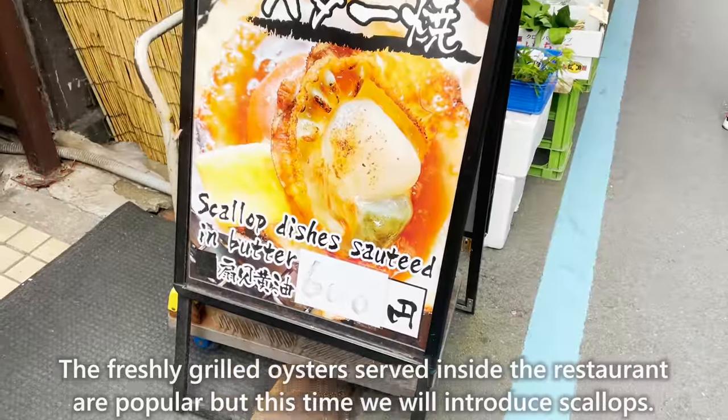Next, we will introduce Tsukiji Yamachou, a store specializing in egg dishes established more than 70 years ago. It is recommended to come between 6 a.m. and 8 a.m. as it is a popular store with a long line. The freshly baked egg omelette is fluffy and moist, with the natural sweetness of Japanese soup stock. The price is very reasonable.